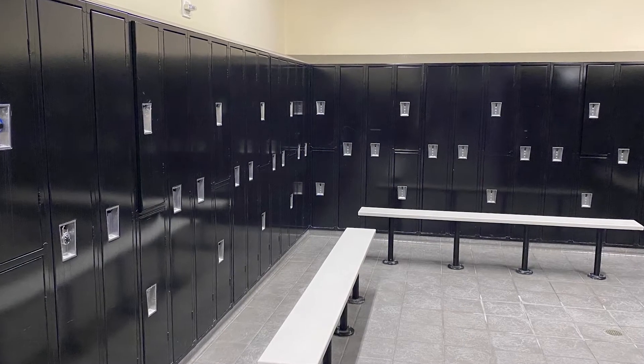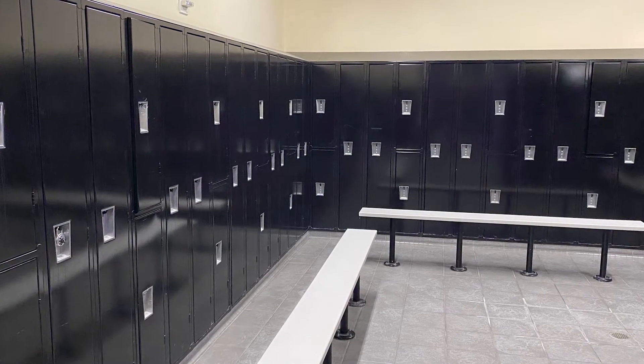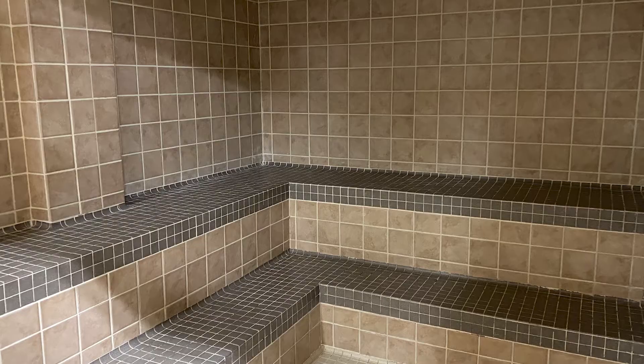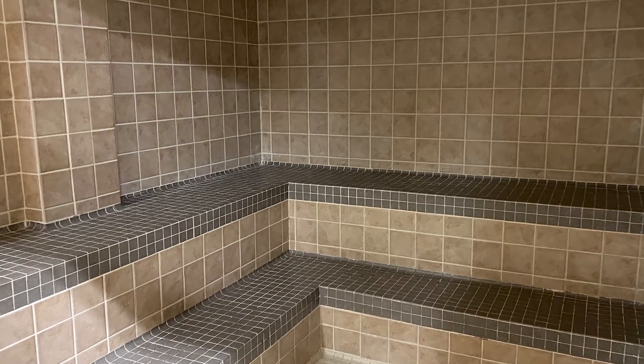Separate men's and women's locker rooms are available to members, including showers and changing areas. A steam room and sauna is also available, allowing our members to relax and recharge after an energetic workout.